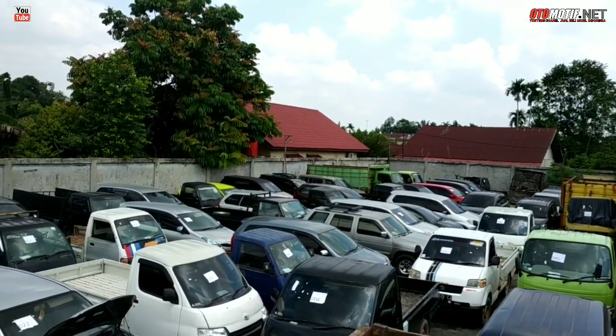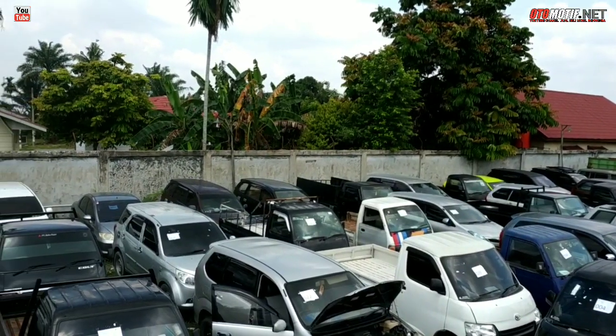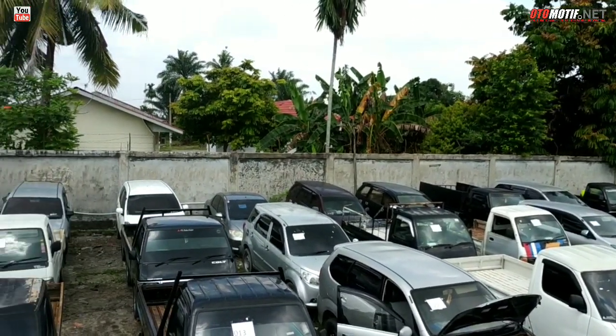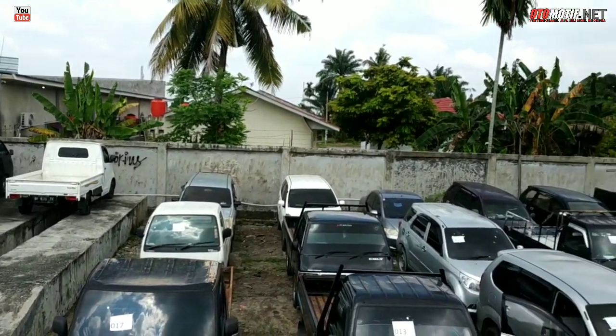Seperti biasa, tiap hari Kamis saya selalu update untuk penilangan di Otobit, tepatnya di Jalan Robbening, Rengka 1. Untuk alamat lengkap, bisa sahabat otomotif lihat di deskripsi.